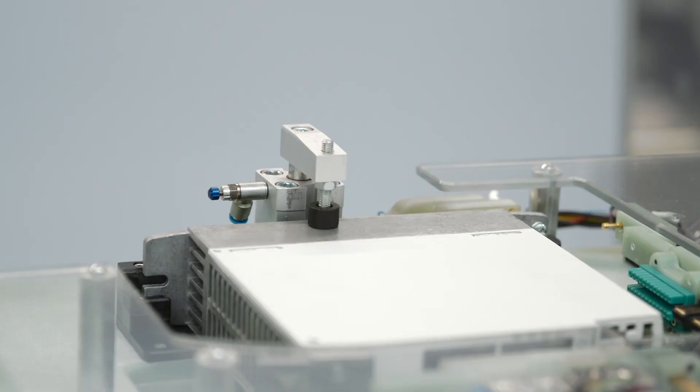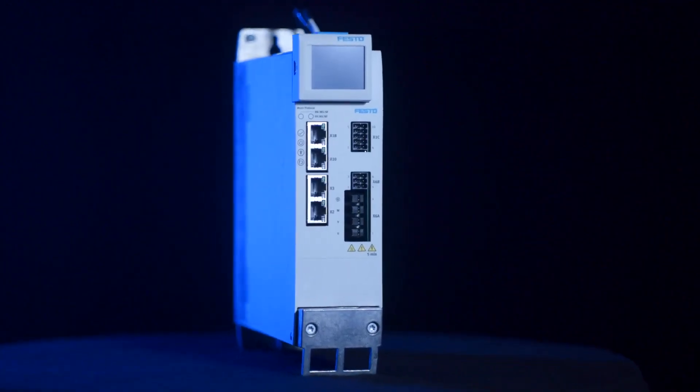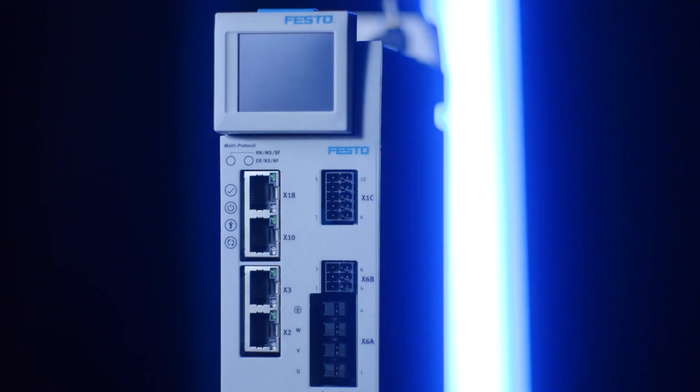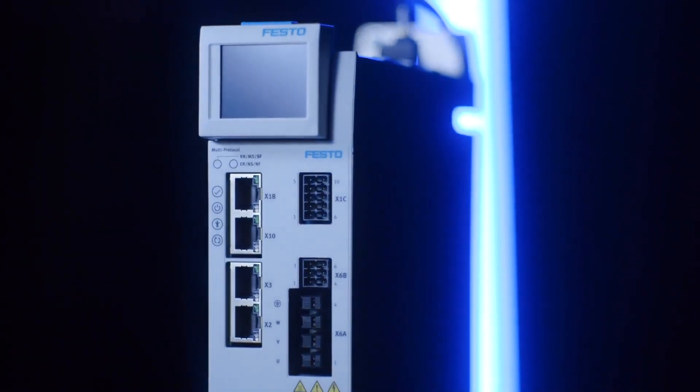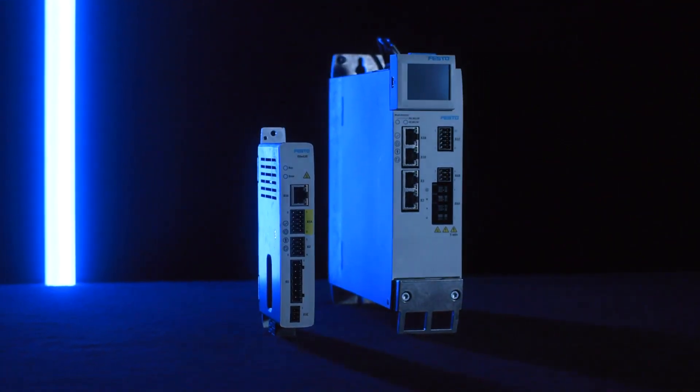Always 100 percent tested, of course. By the way, did you know that the CMMT is a multi-protocol drive? That means one drive for all Ethernet-based networks, easy to set directly on the drive or remotely via software.